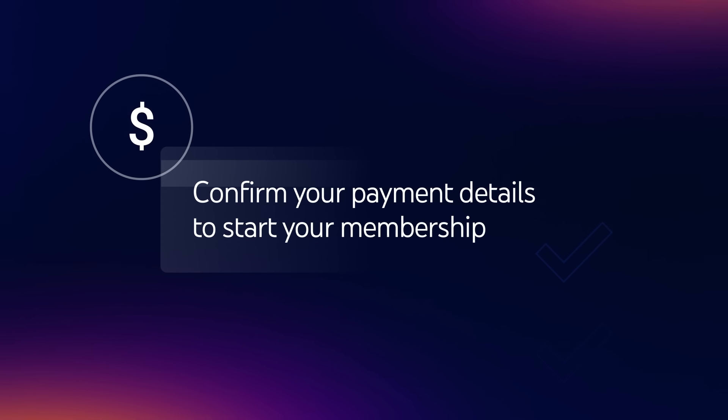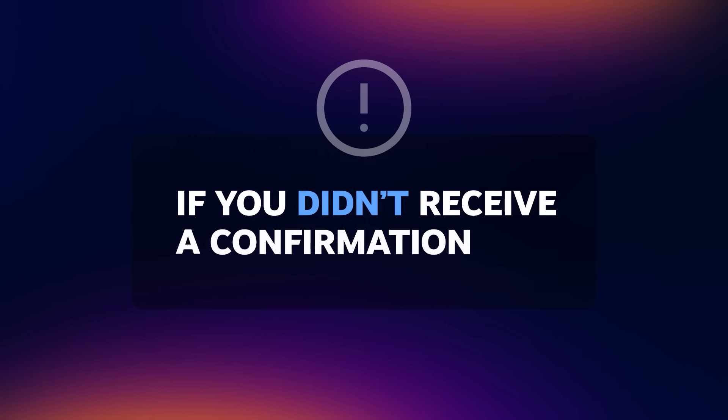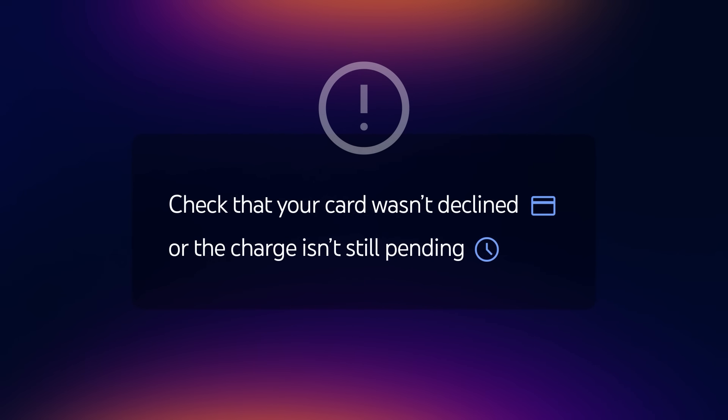Click Checkout to finish the transaction. Confirm your payment details to start your membership. You'll receive an email confirmation letting you know that NFL Sunday Ticket has been added to your YouTube account. If you didn't receive a confirmation, check that your card wasn't declined or the charge isn't still pending.